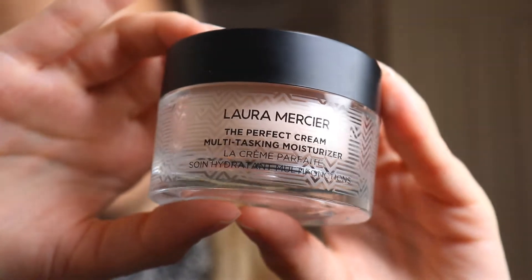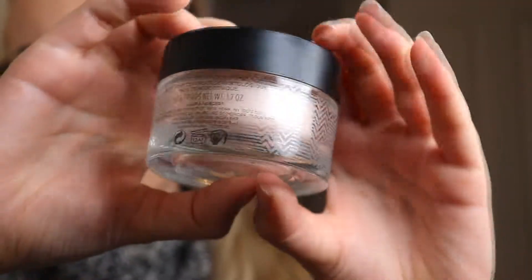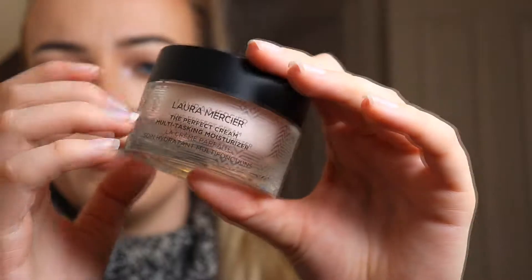I'll do skincare first and then go to makeup. Next is what I was really excited about — the Perfect Cream, it's called the Perfect Cream Multitasking Moisturizer, which kind of reminds me of Charlotte Tilbury's Magic Cream. The packaging is really nice and it's got one of those little fancy spatula things — you know it's expensive. It smells more floral than the primer, just a slight scent. The packaging is really cute and I'll be trying this out tonight because I've always got dry skin.